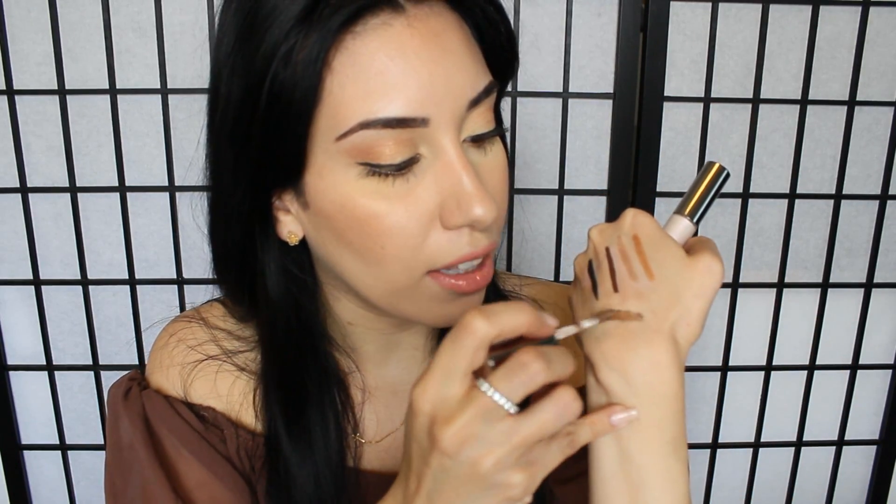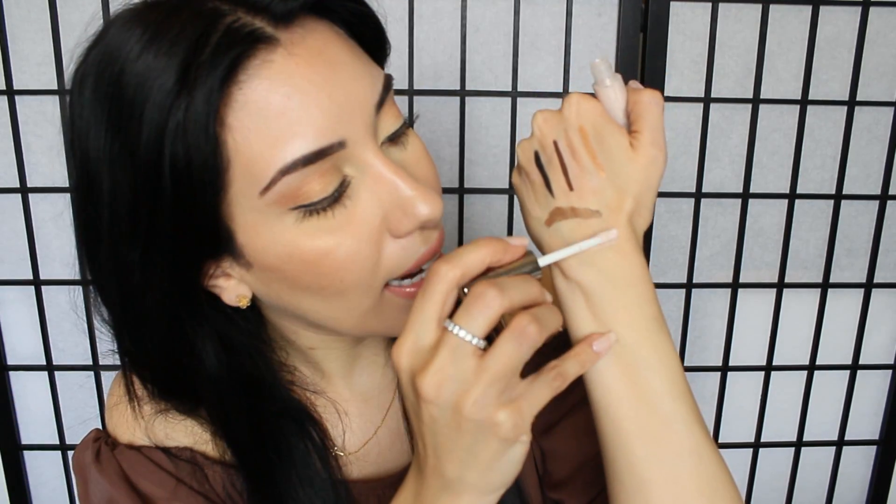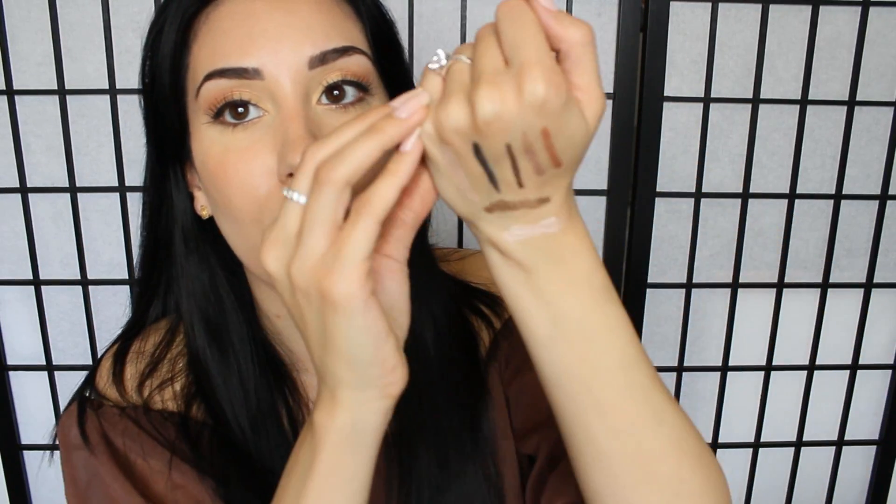Speaking of waterproof makeup, I've also been loving these Girlactik Eye Glazes — they're waterproof eyeshadow in a cream formula. I have Glam and then the lighter one is Glamour. The reason I love these is because they are budge-proof — once you put them on they are not going anywhere. No matter how hard I rub my hand, they're not going to smudge or fade, no matter how much pressure I apply. Waterproof makeup is a must-have for the summer.